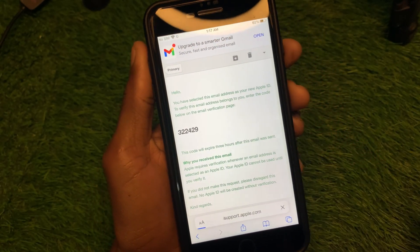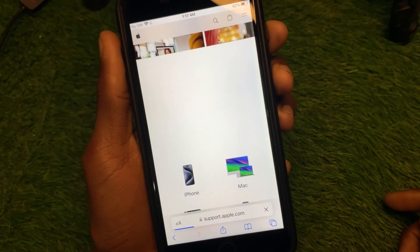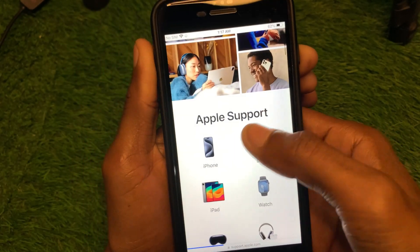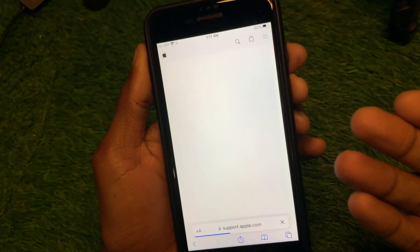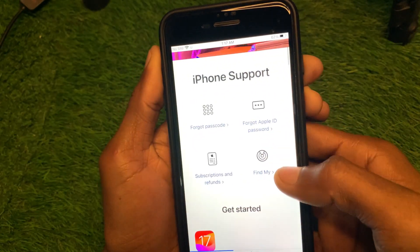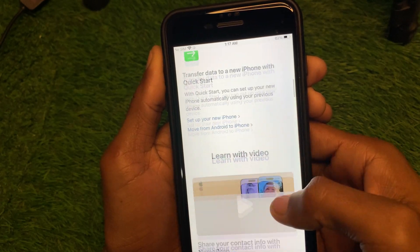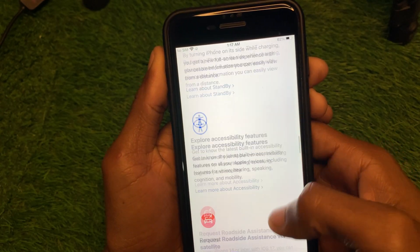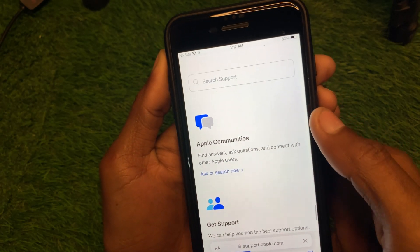Wait for a few seconds for the page to load. You'll see the Apple Support interface — scroll down and you'll see the option for iPhone. Select your device; if you're using an iPad, select iPad. Continue scrolling down and at the bottom you'll find the option 'Get Support' — click it, then click 'Start Now'.